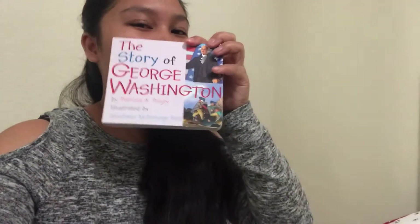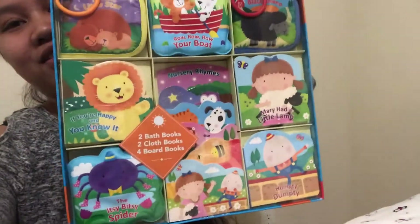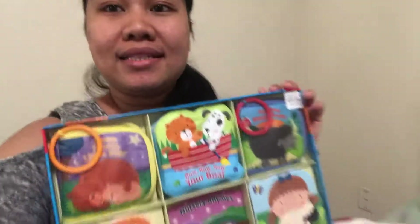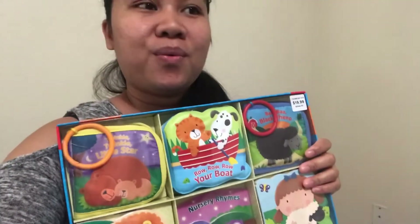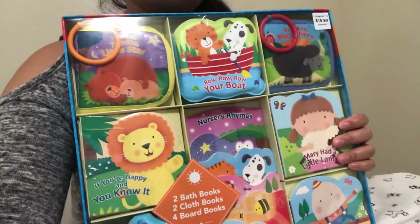There are more books — Spanish, Christmas books, and the story of George Washington. Isn't that great? And this is the one I got from Costco — a nursery rhyme set, $19.99, so about $20. One of her godparents gave her $20, so I was thinking to get her this set of books since she loves them.